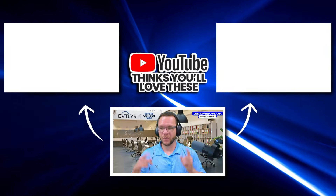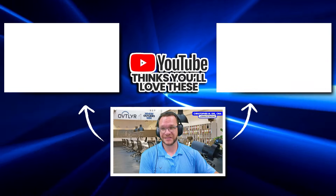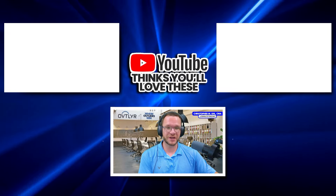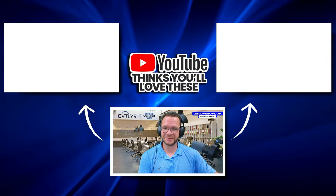Do check out one of these two videos YouTube is recommending to you right now. Thank you so much for watching today's Outlier Live — see you on the next episode.